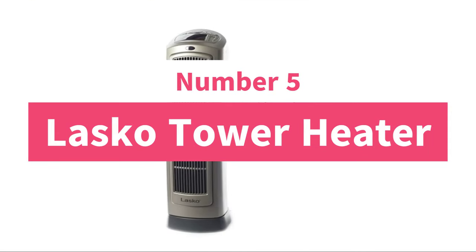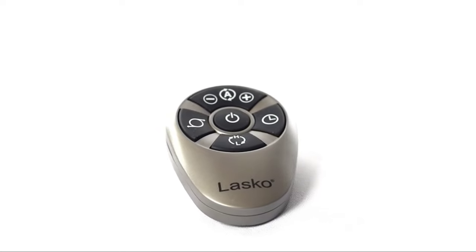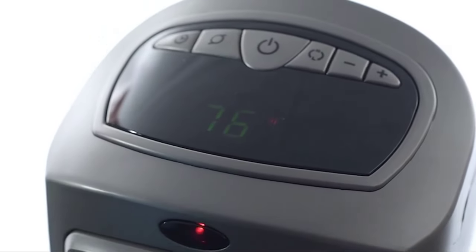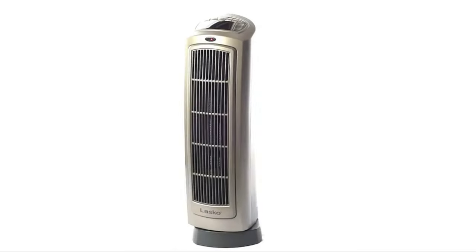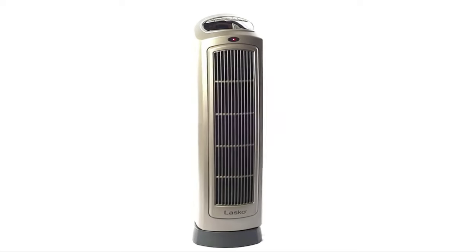Number 5: Lascaux Tower Heater. Stay warm with the Lascaux Oscillating Digital Ceramic Tower Heater, featuring two quiet heat settings, an adjustable thermostat, and optional oscillation. The remote control and 8-hour timer and safety features make it ideal for any room.